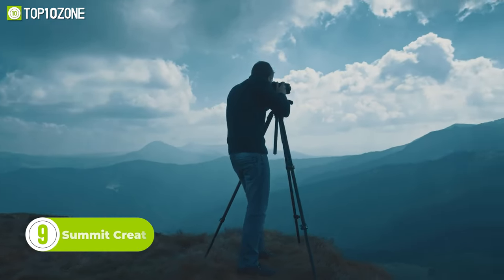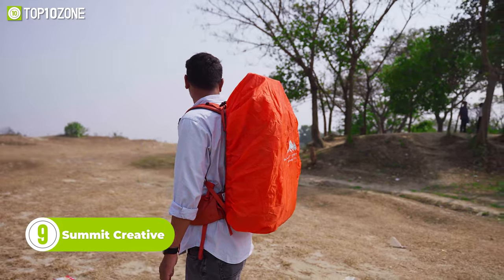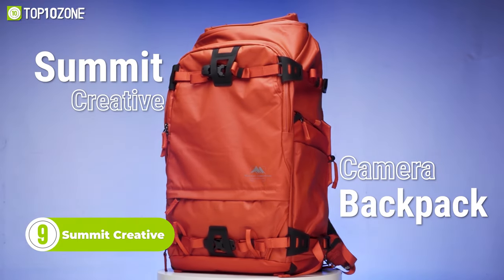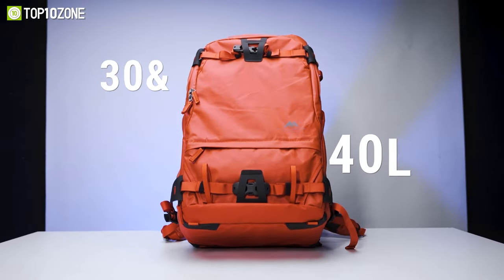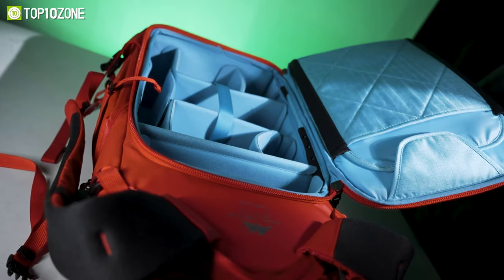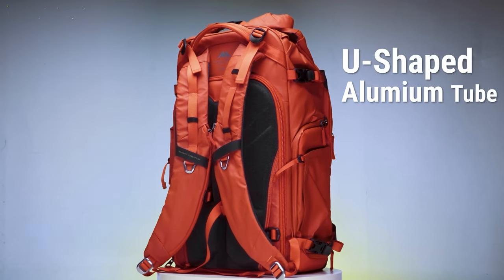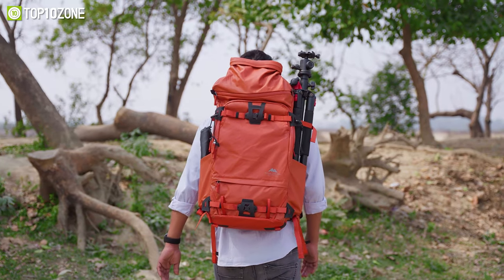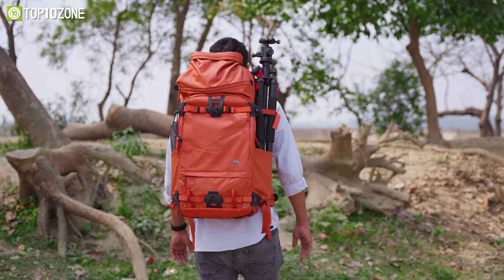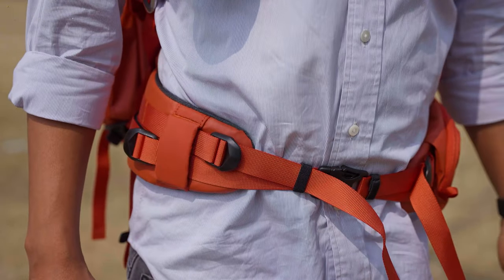As a photographer, it's mandatory to have a durable backpack to carry all the essentials. That's where the Summit Creative Water-Resistant Camera Backpack comes into play. Available in 30 and 40-liter sizes, the backpack offers plenty of room for your gear while ensuring stability and safety. The U-shaped aluminum tube enhances the balance by providing additional support, and you will get utmost comfort while carrying, thanks to the adjustable shoulder straps, chest straps, and waist belts.